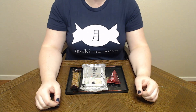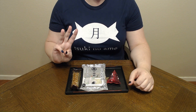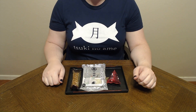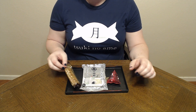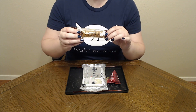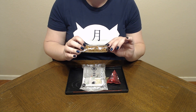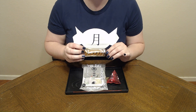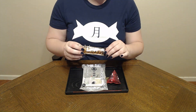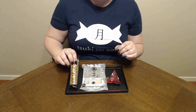Konnichiwa and welcome to Tsuki no Ame where we try Japanese sweets and treats. Today we have three treats from Bakksu. We have this chocolate pie — it has a name I do not dare attempt to pronounce. It is spelled S-A-Q-U-T-T-E and I honestly don't know how you would pronounce that. It is apparently a little chocolate pie which looks really pretty tasty. I'm pretty excited to try it.